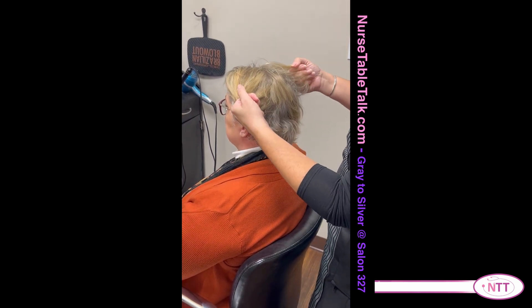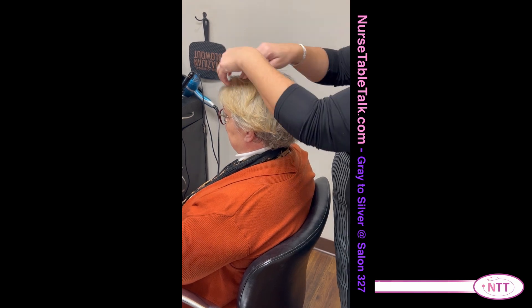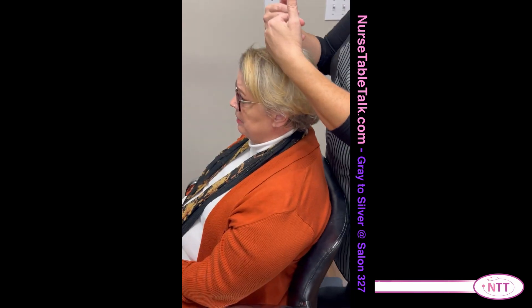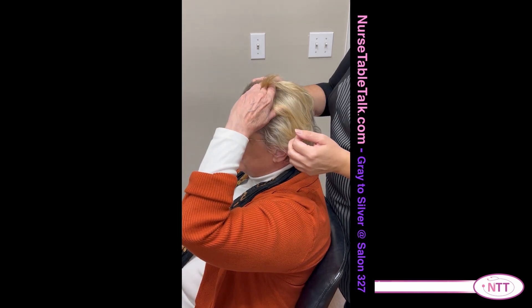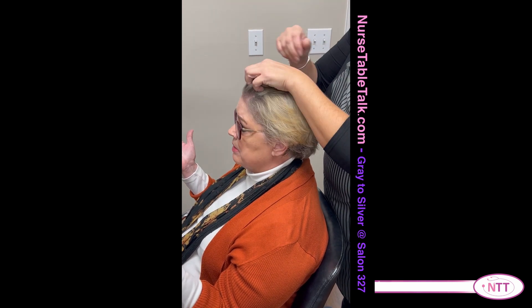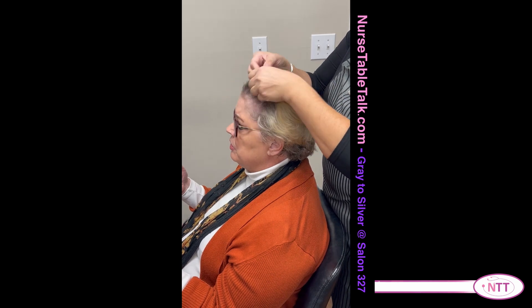I think maybe this time we should add a little bit of low light into it — meaning a darker silver. So what that's going to do: I'll still do the light, so it'll have that really cool white color, and then have the darker in there as well. Before I didn't think it was that dark, but with the winter months it may have darkened up — and that happens pretty often. Maybe we could share some things that you do for other clients to help them transition to gray with the silvers.